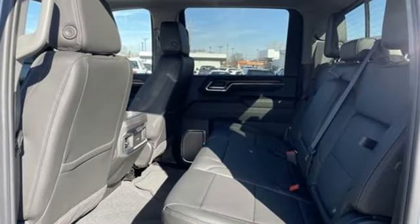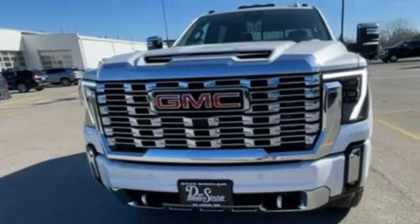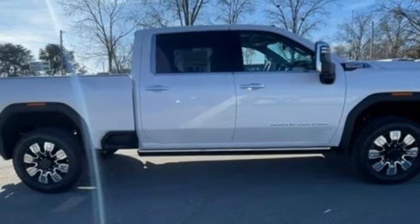It comes with all the amenities you need: auto-dimming rearview mirror, Wi-Fi hotspot, dual-zone climate control, streaming audio, and a V8 engine.